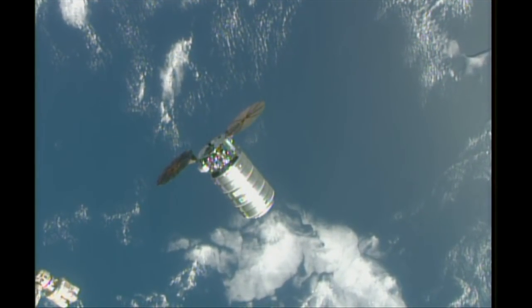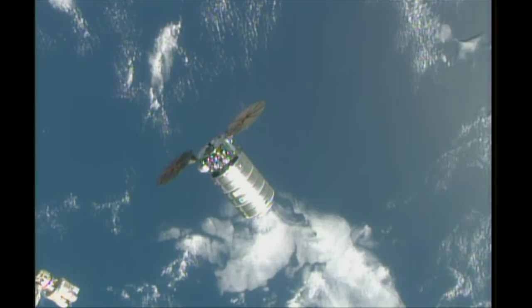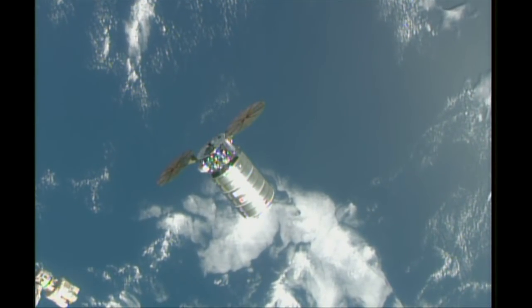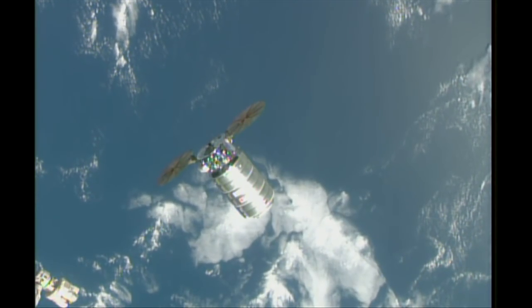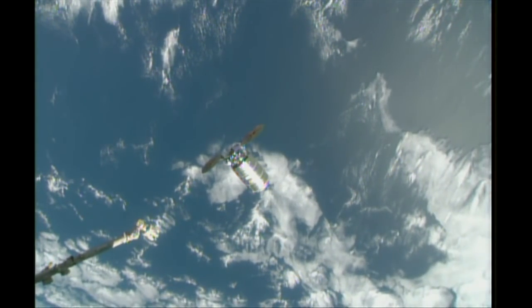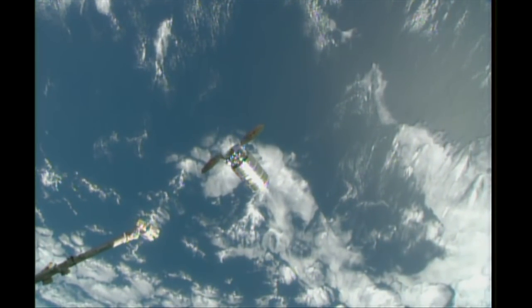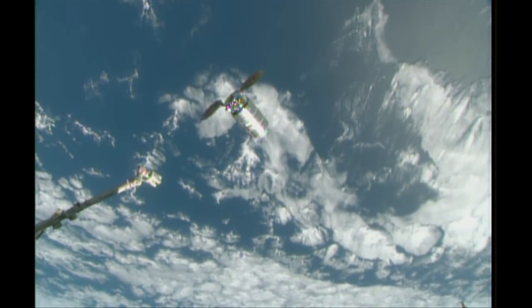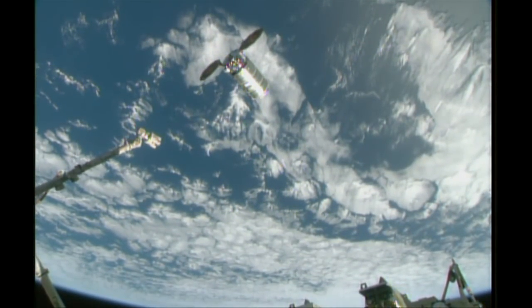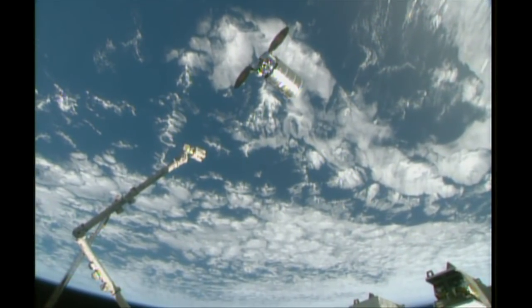That's where Cygnus is heading next after the go for departing the 30-meter holding point. It will go to around 10 to 12 meters away from the International Space Station, which will get it into position almost perfectly. Paolo Nespoli just has to push the controls forward, and right there you can see the latching end effector will grab the Cygnus vehicle.